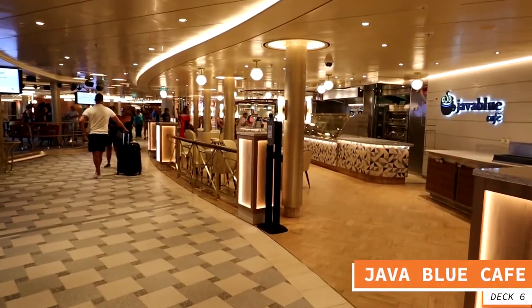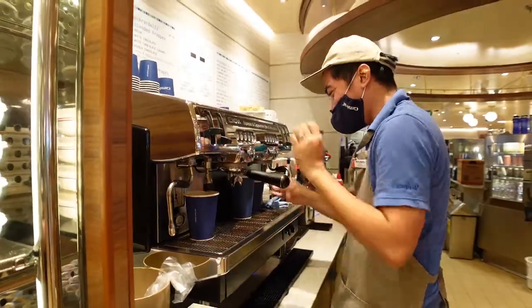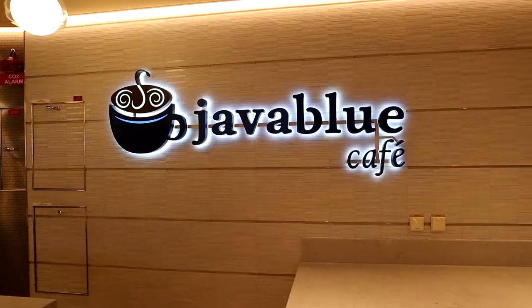Deck 6 Mid is the lower level of the Grand Central Zone here on the Carnival Mardi Gras — the largest of the six special zones. The next thing you come to is Java Blue, one of the favorites on the Carnival Mardi Gras. It's a great place to get a cup of coffee, and you can also pick up sandwiches on the go, great breakfast sandwiches, fruit, and all kinds of things. Java Blue is situated right next to the main level of the Grand Central Theater, so you can grab a coffee and take in whatever show is on.